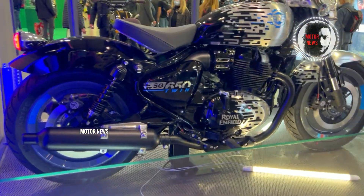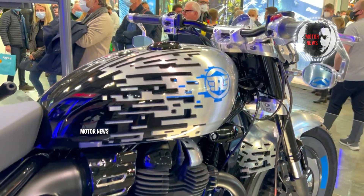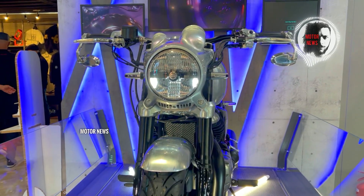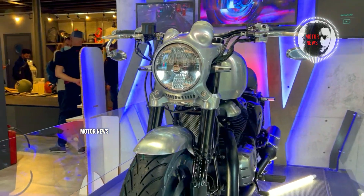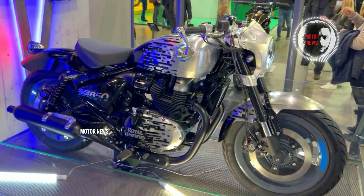This motorcycle made its fierce appearance at the 2021 EICMA Motorcycle Show in Milan. It immediately attracted a lot of public attention with a completely new body and new design. The bobber-style muscle bike is packed with modern electronic systems, a color display, and all this in a classic retro style.